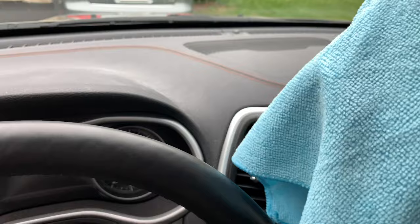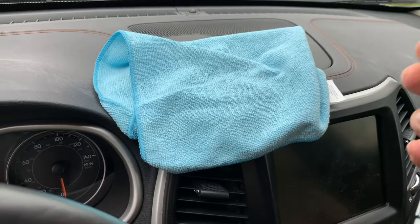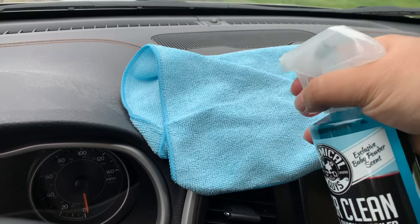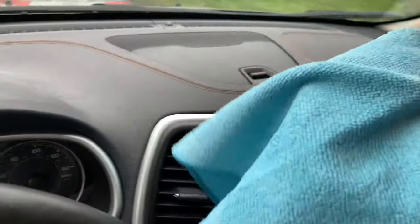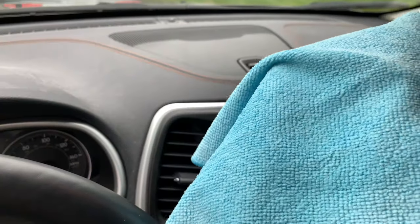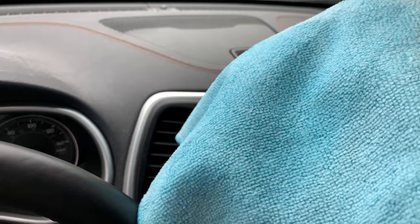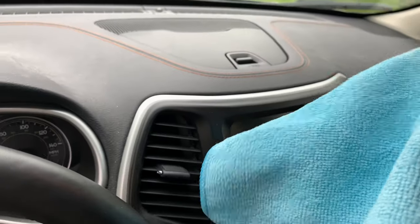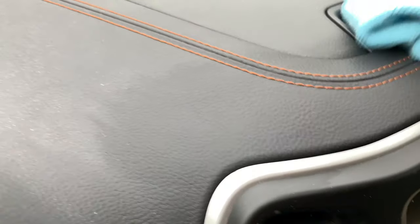I have a brand new unused microfiber cloth right here, and I'm just going to spray a little first on the cloth. Does it smell like baby powder? Yeah, it does. It kind of reminds me of a diaper because baby powder is used with diapers, but if I just do a little wipe here — look at that.